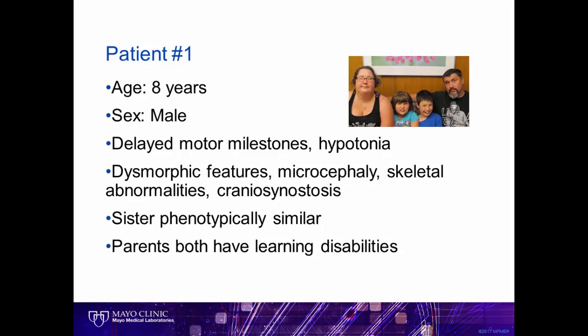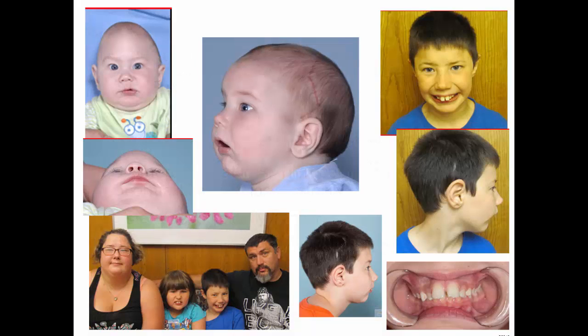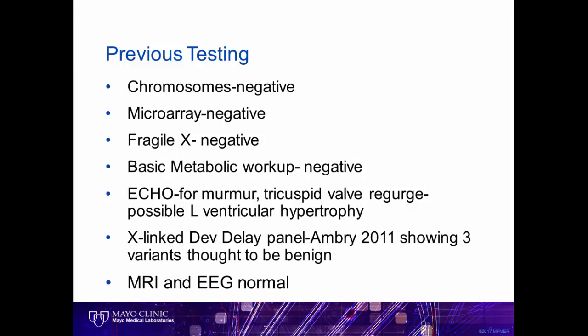Our first case is an 8-year-old male and his family, who generally accompany him to his appointment. He has a lifelong history of developmental delays and other features including a smaller head, skeletal abnormalities, and premature closure of his skull at birth which was repaired. His sister has many similar features and both parents have learning disabilities. Like many of our patients, this patient had numerous studies including genetic testing which did not reveal an answer. We met with the family and reviewed the information about whole exome sequencing, and the family chose to proceed with the test.